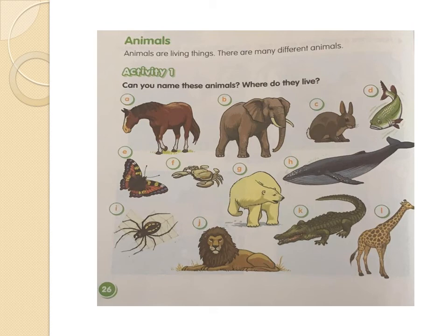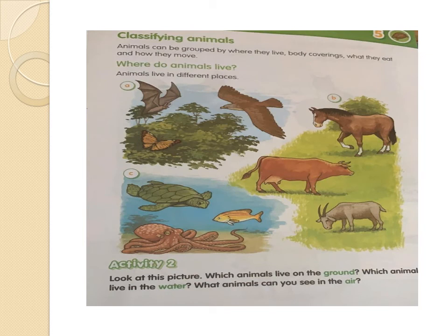Very good, guys. You did a great job. Let's go to page number 27 — classifying animals. Animals can be grouped by where they live, body coverings, what they eat, and how they move. In this case, we're talking about where animals live. Animals live in different places. Can you remember what are the three places where animals can live? Yes — animals can live in the air, animals can live in the water, and animals can live in the ground.